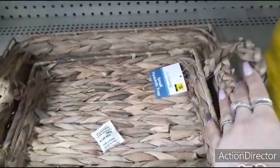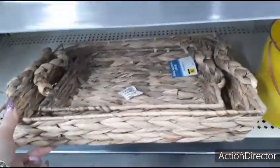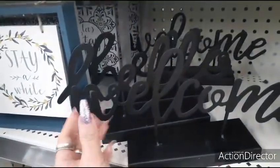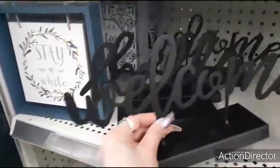We also have these cool trays — the small tray is $5.00, the large one is $8.00. Those are still good deals. Love these type of trays, but I need another tray like I need a hole in my head, so I'm not going to get it. This table decor is 'Welcome' / 'Hello' — matte black, $4.00.